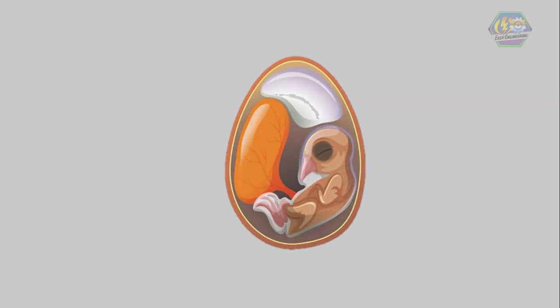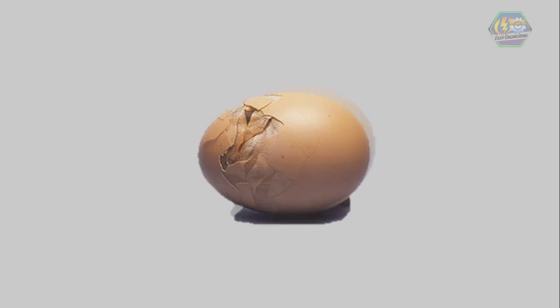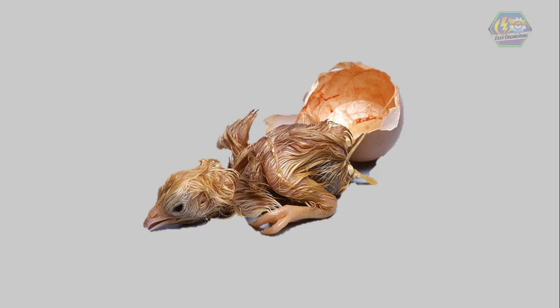When it is time to hatch, the chicks position themselves and start cracking the egg. Some chicks may have to work for hours or even days to break through the shell. Most birds have a small bump near the tip of their beak called an egg tooth to help them hatch.